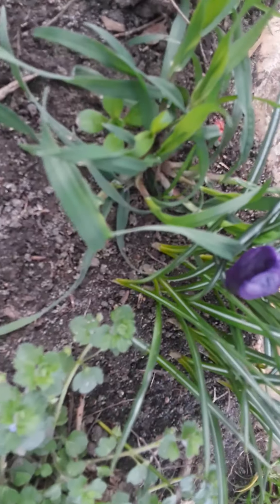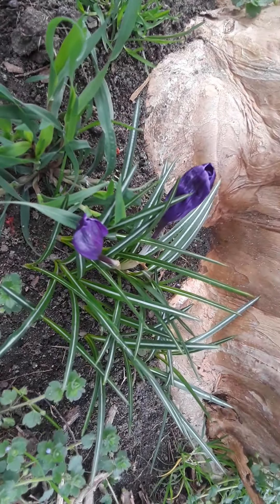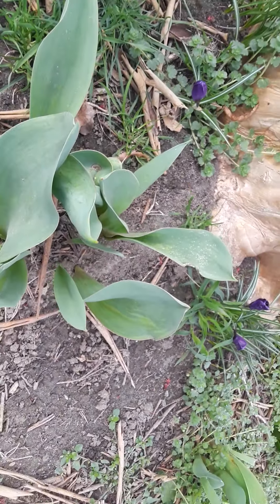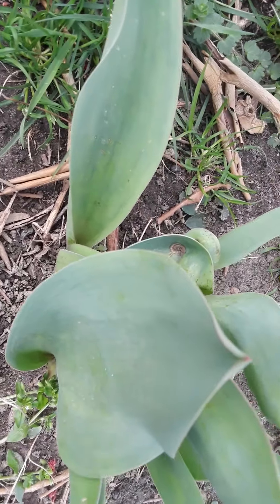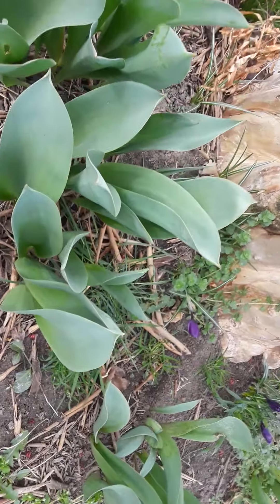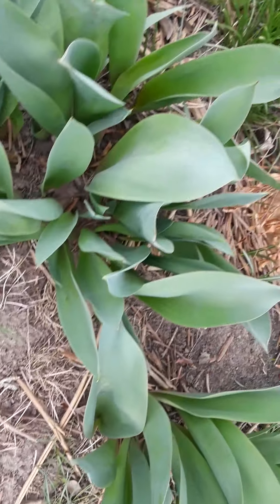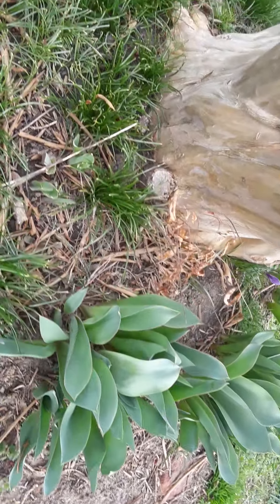These little babies — now, you guys, these were already here. What a blessing. Whoever lived here before — this property has actually been empty for four years, so these tulips have been doing their thing on their own without any care whatsoever.